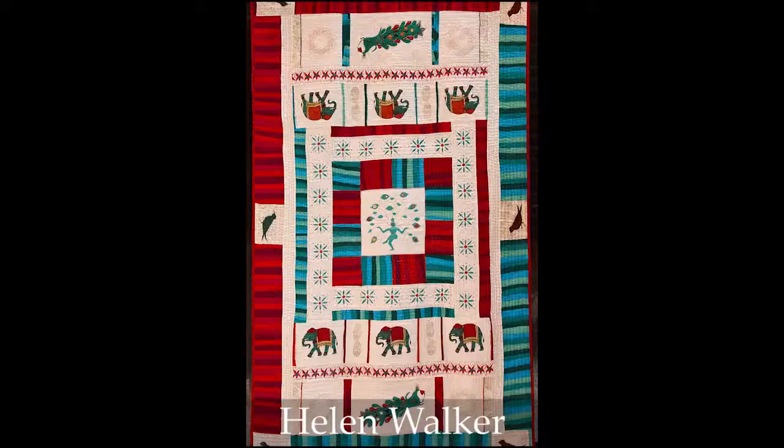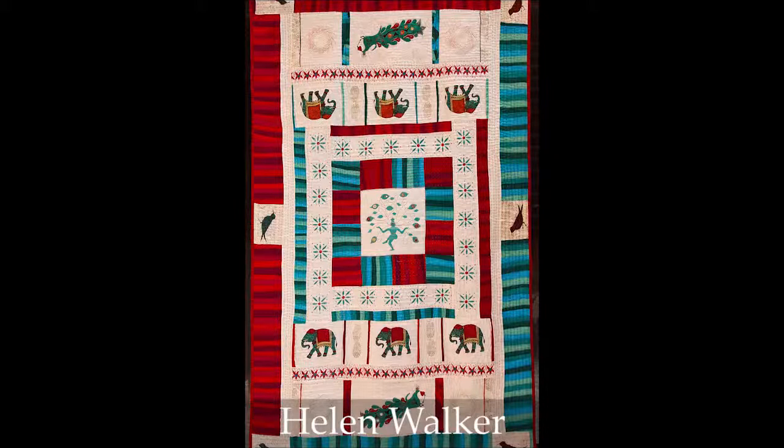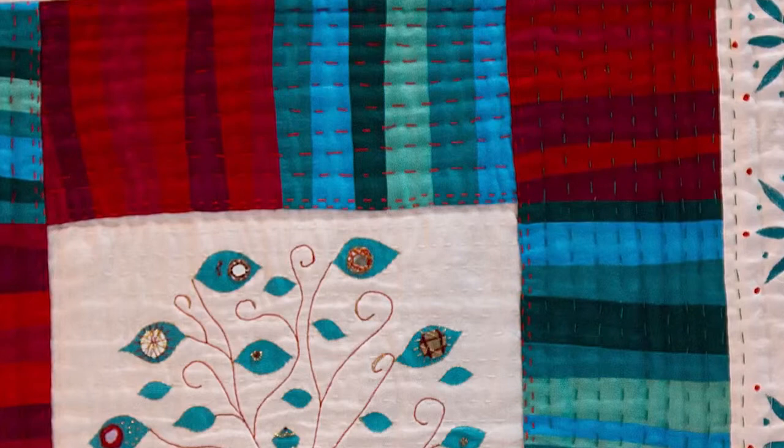This quilt is called Impressions of Rajasthan. And if you look closely, you'll see that not only does it have eye-popping color combinations, but it has almost a sashiko-type stitching that goes throughout the quilt and hand-stamped images of elephants and birds and flowers.